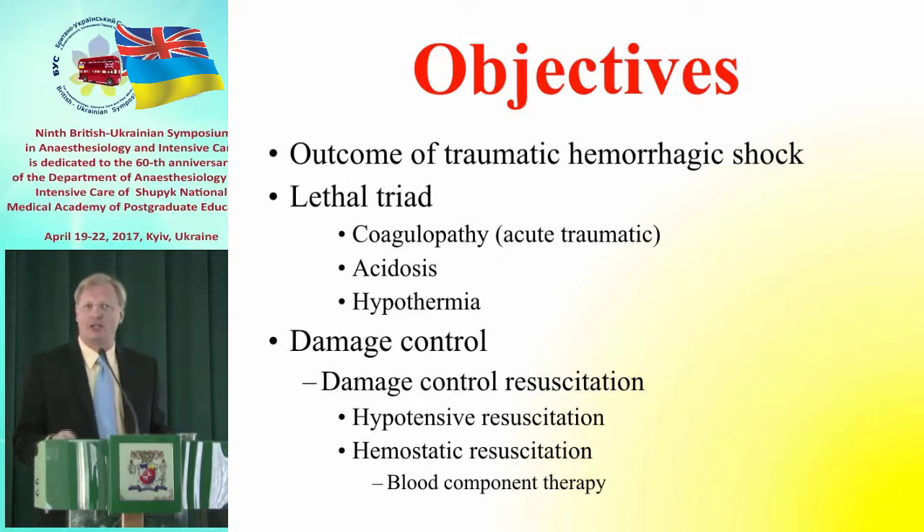We'll touch on the lethal triad — coagulopathy, acidosis, and hypothermia — and then continue with damage control, and most importantly, damage control resuscitation.